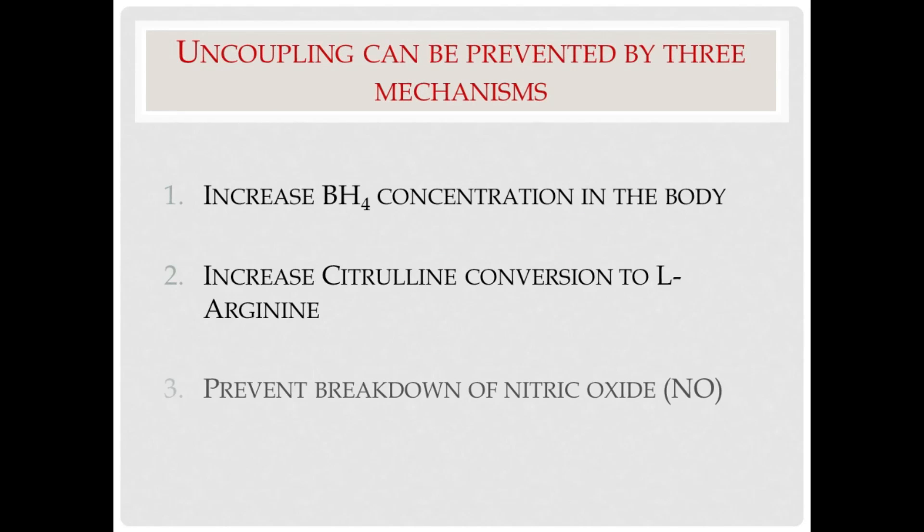The third way uncoupling can be prevented is by preventing the breakdown of nitric oxide. Nitric oxide is a free radical. It is highly reactive and will react with other free radicals, hydroxyls, nitroxyls, and superoxides, and many other chemicals. These reactions will lower the concentration of nitric oxide in the body and thus prevent its effects.